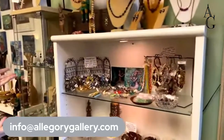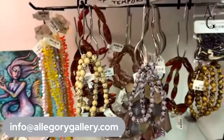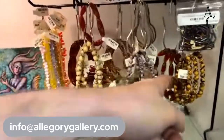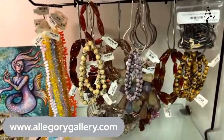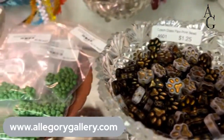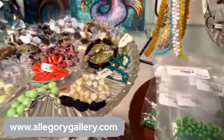Over here we have Czech glass — mostly Czech glass, with a little bit of vintage German glass as well. Most of this in the forefront is contemporary Czech glass, and in the background we have vintage Czech glass. Many of these items have gone into the online store so you can find those there. And we have these cute little paw print beads — $1.25 each, in all different colors.